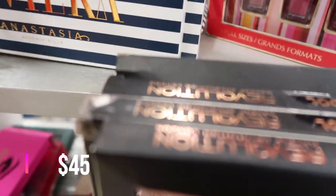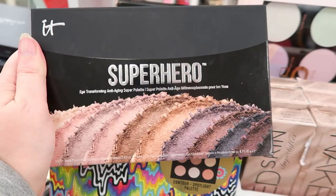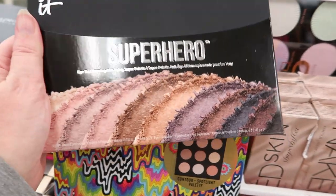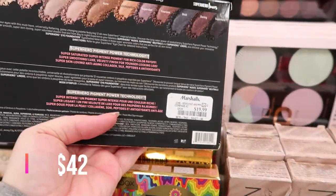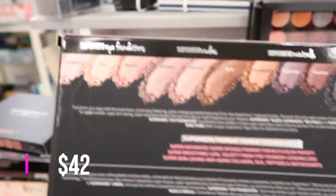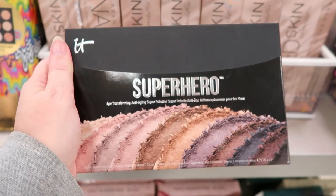I'm going to show you the new stuff, but if there's stuff I just showed you the other day, I'm going to skip it. I found the It Superhero palette. This one is $19.99. It's made by It Cosmetics — first time I've ever seen it here.